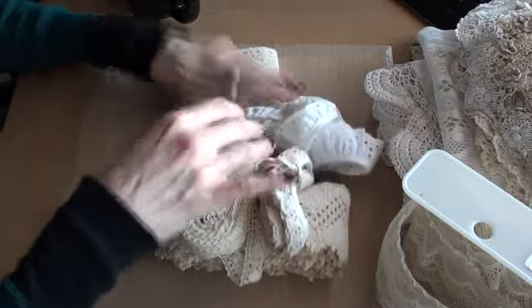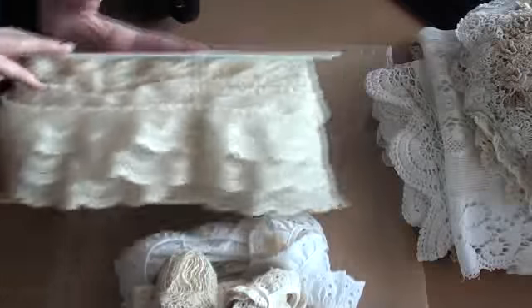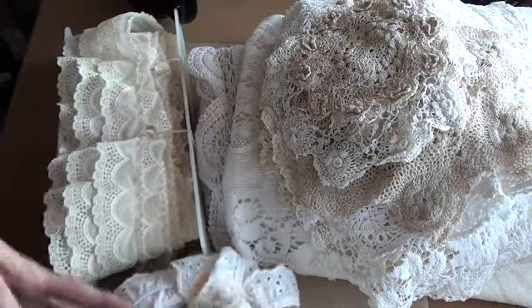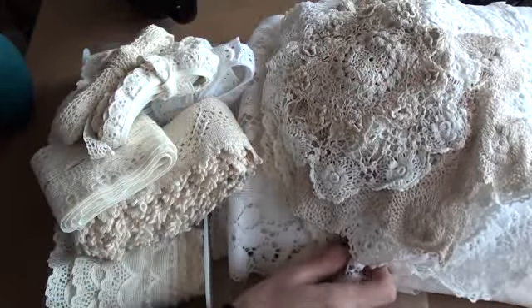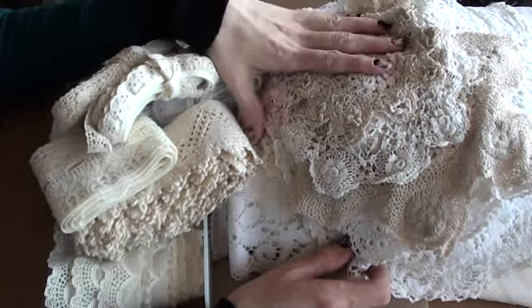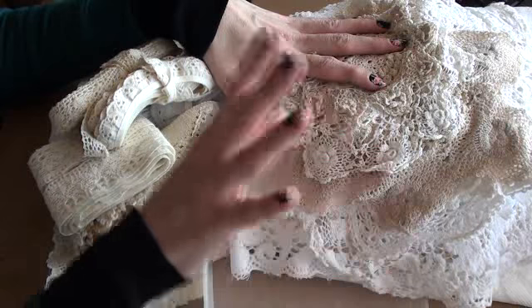Absolutely thrilled — it was a fantastic day for me. I don't often find laces like this, and this amount of linens in one day. So I'm very happy. Thank you all for watching and I will see you all soon. Bye for now.